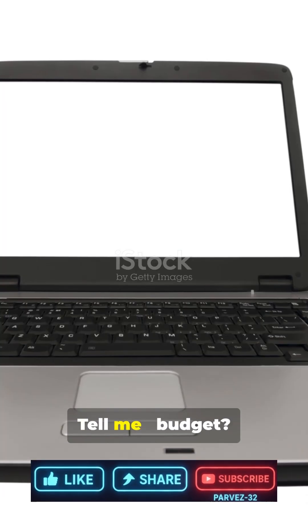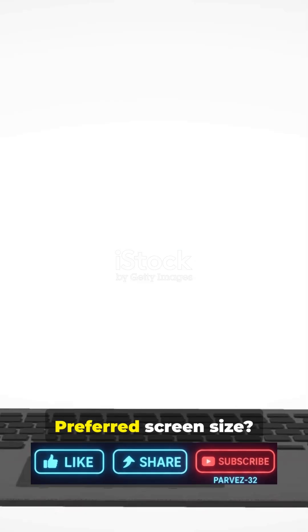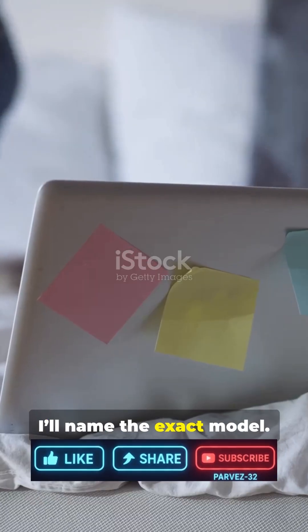Need a personal pick? Tell me your budget, use case, and preferred screen size — I'll name the exact model.